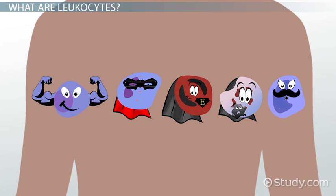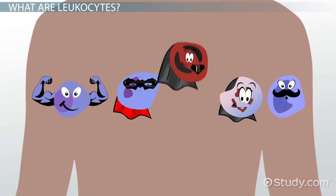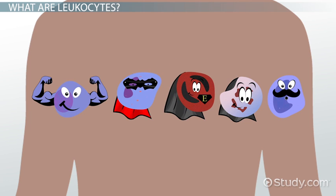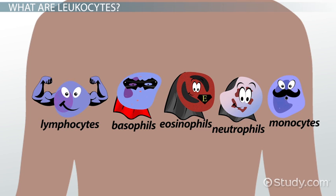Some kill by completely devouring certain invaders. Then there are those who notify other leukocytes that an invasion has taken place. There are five different types of leukocytes that accomplish specific tasks based on their abilities and the type of invaders they're fighting. They are called neutrophils, basophils, eosinophils, monocytes, and lymphocytes. Let's explore each of these in detail.